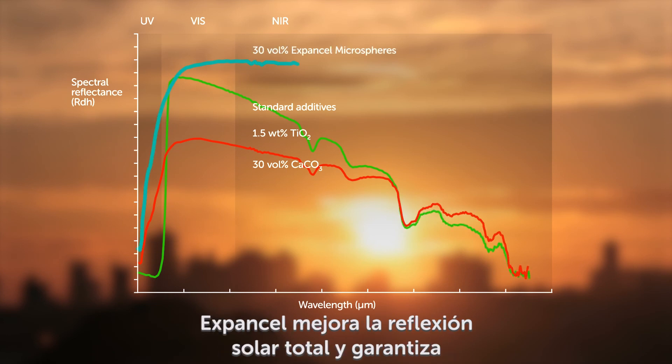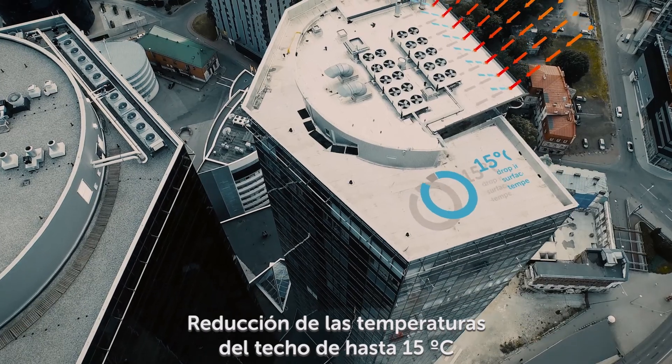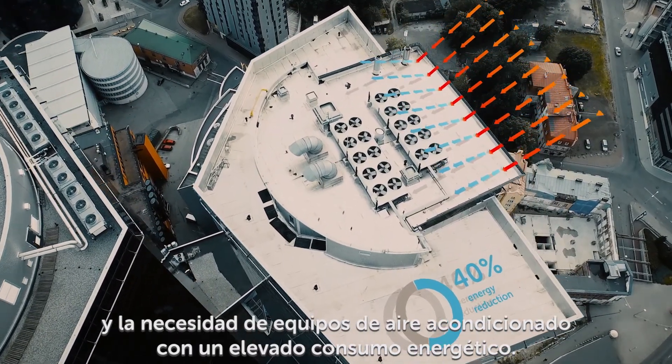Expansel improves total solar reflectance, ensuring that a coating will efficiently reflect light across the solar spectrum, reducing roof temperatures by up to 15 degrees Celsius and the need for energy-hungry air conditioners.